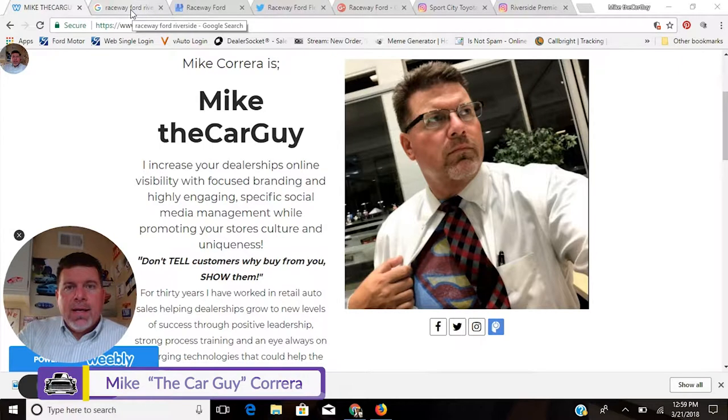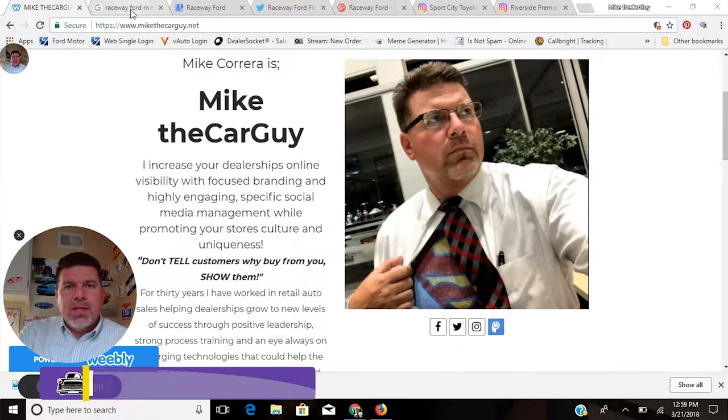Hi there, I'm Mike the Car Guy, and I'd like to share something with you. When I'm talking to dealerships, general managers, and dealer principals, and I tell them what I do is digital and social media marketing for car dealerships, inevitably the first thing they say is, 'Oh, you do that Facebook stuff.'